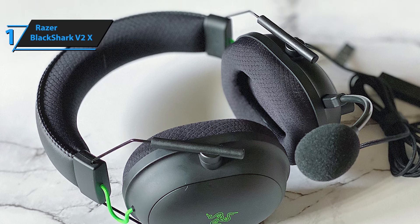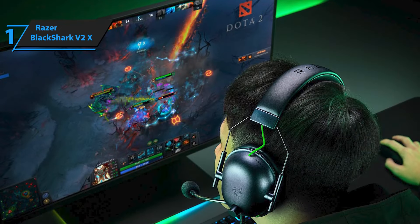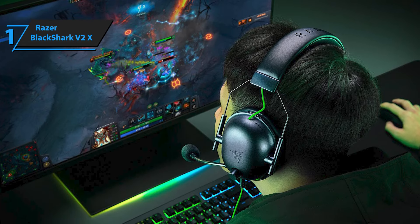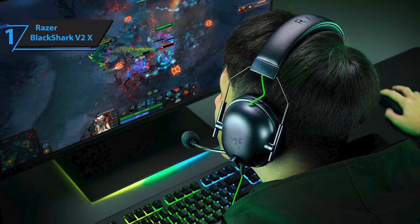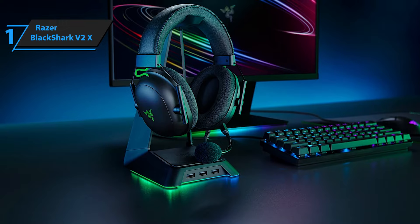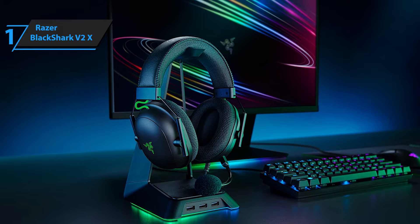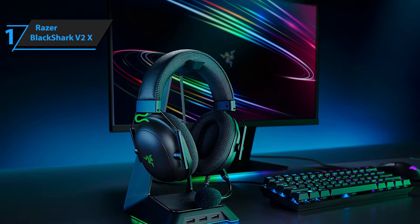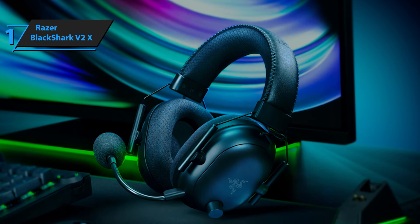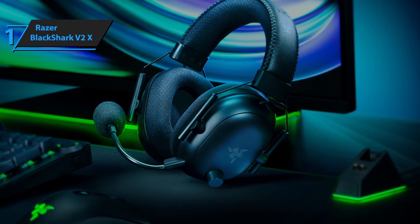Razer hasn't cut corners when crafting this gem. The choice of materials screams premium, right down to the meticulously sewn stitching on the headband — it's the little details that demonstrate their commitment to quality. Razer introduces us to the Triforce Titanium 50mm drivers. This trio of sonic power aims to carve out each frequency range — bass, mids, and highs — with dedicated attention for a crisper, more harmonious output. Where traditional single-driver setups can blur the lines between sounds, Razer's innovation strives for audio fidelity.